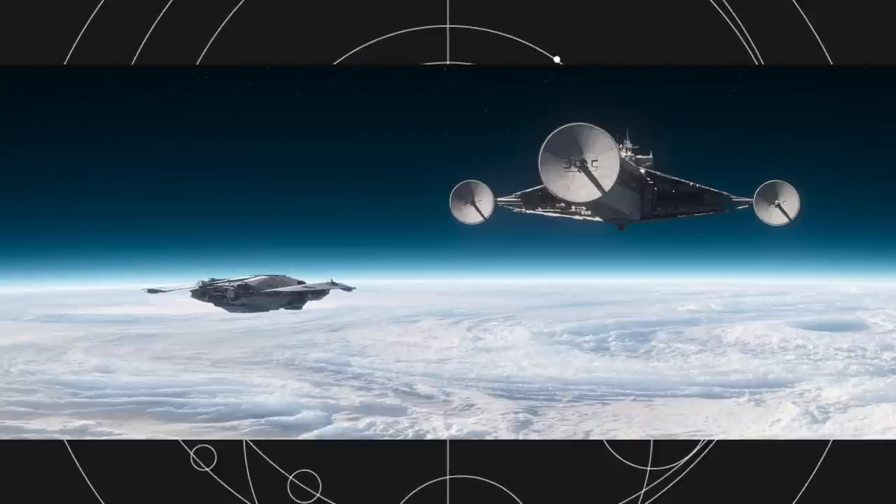A lot of fans will be seeing the Imperial Cantwell-class Arrester cruiser for the first time in the 11th episode of Andor. But did you know that ship's design dates back as far as 1977? It was originally created by Colin Cantwell, one of the concept artists for A New Hope, who designed several ships for the film.